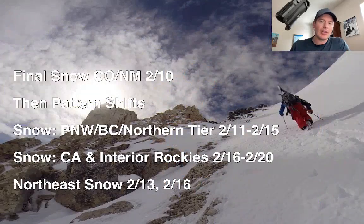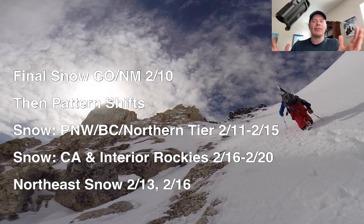Let me take you over to my bullet points and show you what I'm thinking about this morning. This is the final storm, final snow for Colorado and New Mexico of this storm cycle, and then everything's going to shift up to the northern tier states. Snow for the Pacific Northwest, BC, and the northern tier — those areas will be favored 2/11 through 2/15, and I'll show you the jet setup for that, and it'll be pretty obvious.